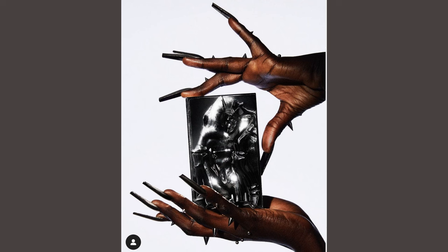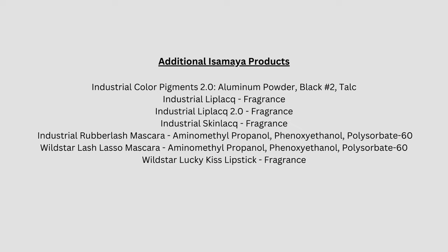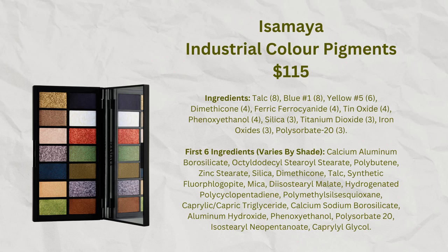For me, I'm much more interested in product quality and whether it irritates my skin than in the case the makeup comes in. In terms of the formulas, most of them include ingredients I would not be able to tolerate, so I haven't really explored this line. There are a couple of products I've been interested in — the original Industrial Color Palette looks like the ingredients might be okay for me, though the subsequent 2.0 palette was more problematic.